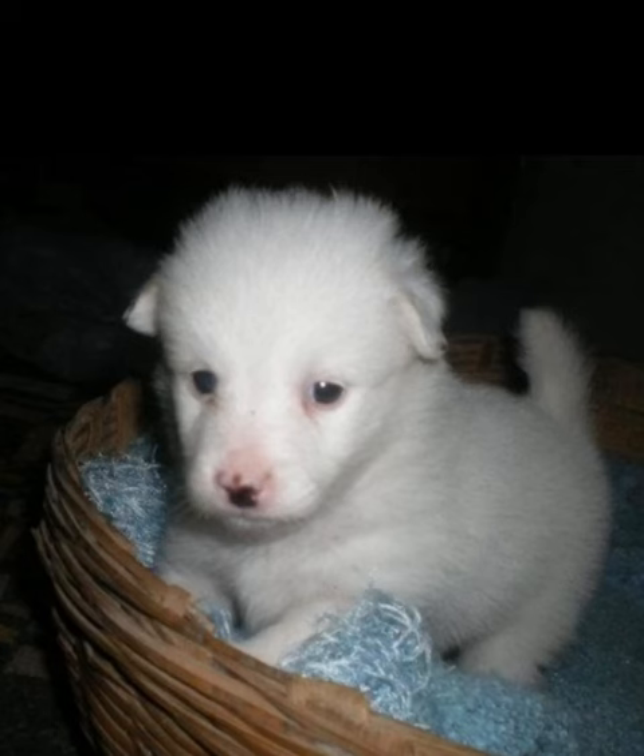That's the Indian Spitz. If you have a favorite dog, please comment below.